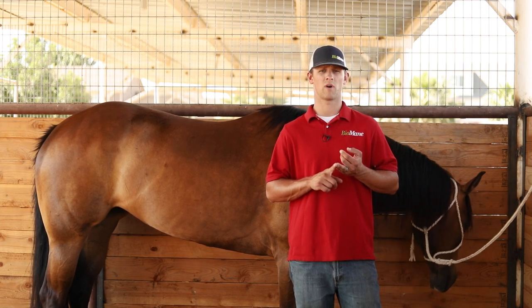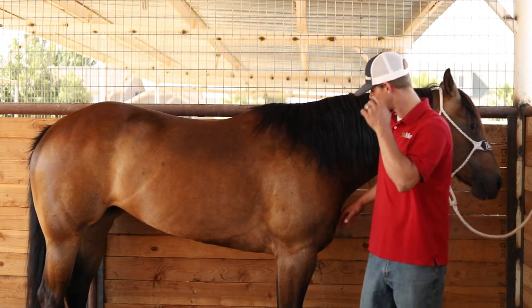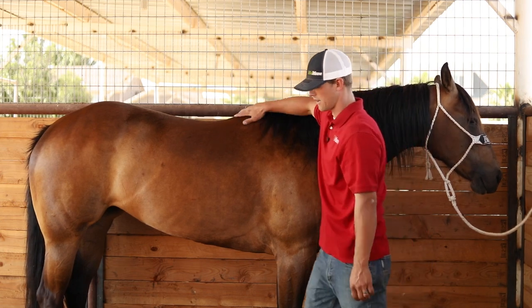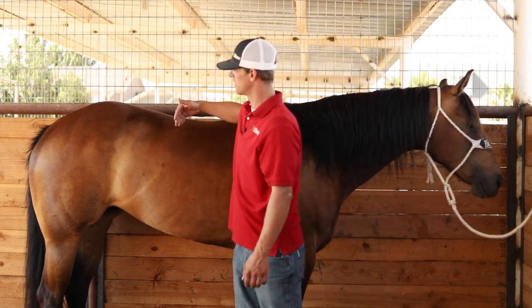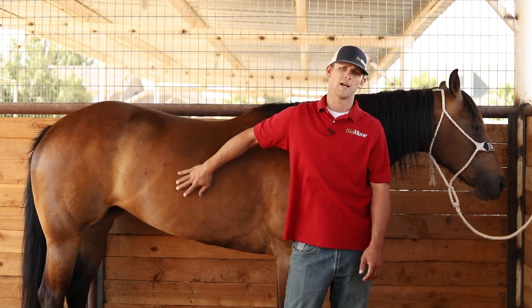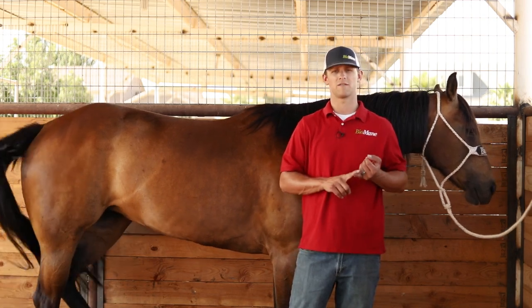Some key points when choosing a fly sheet: make sure that fly sheet fits that horse correctly. If not, you're going to get rubbing in the shoulders and rubbing in the withers, causing this section of mane to rub out. If that fly sheet is too short, you're going to cause irritation to the hind end of the horse, causing them to rub, which can result in rubbing a tail out.